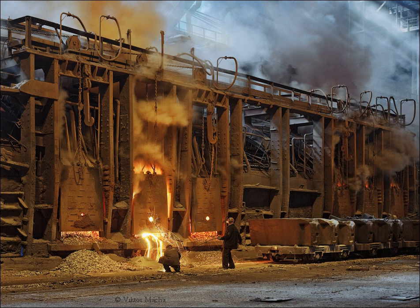Most open hearth furnaces were closed by the early 1990s, not least because of their slow operation, being replaced by the basic oxygen furnace or electric arc furnace.